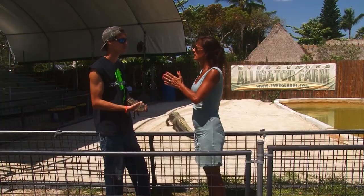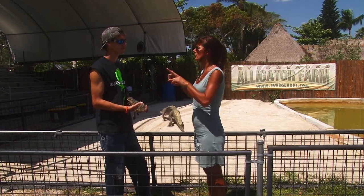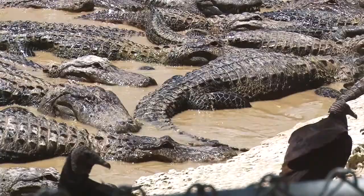We are in gator country. So Luke, how big is the biggest alligator you got here? He's about 13 feet, weighs close to 1,000 pounds. And how many teeth does an alligator have? 80 in total. And if they lose them, do they regenerate and come back? Yes — they'll cycle through approximately 3,000 to 4,000 teeth in their life. Oh my gosh.